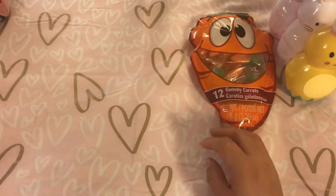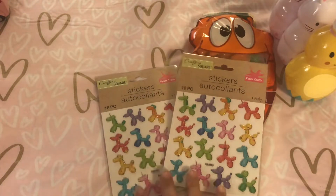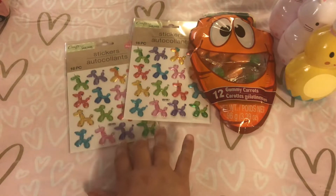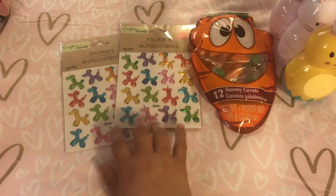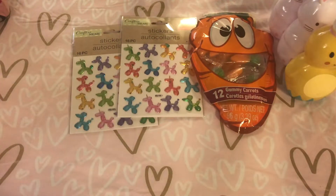I did get some stickers. I got two of the balloon stickers — my store had never gotten those in the last round, so I was excited to get those. You get 16 pieces in there, so I got two of those.